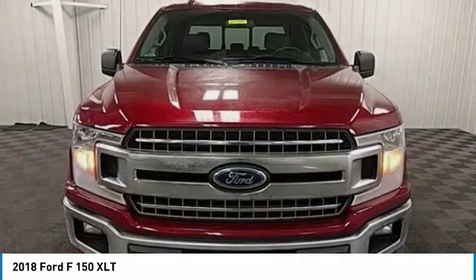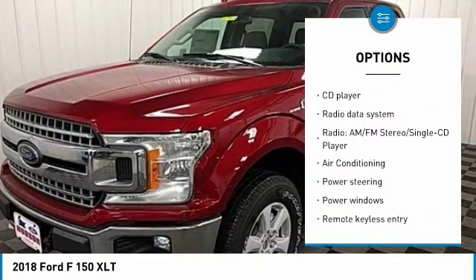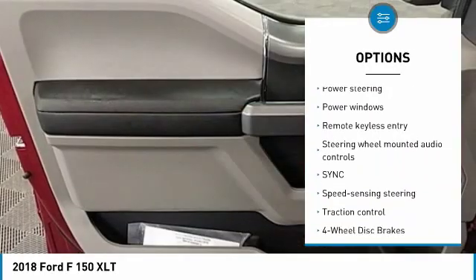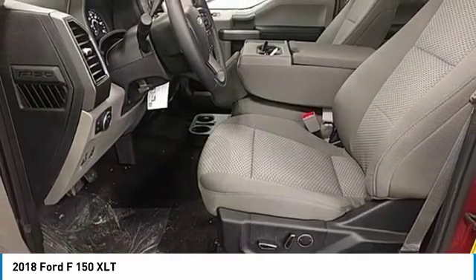Here are some of this vehicle's great options: traction control, air conditioning, dual airbags, alloy wheels, power steering, four-wheel disc brakes, center armrest, power windows, CD player, fog lights. Come see the car for yourself.